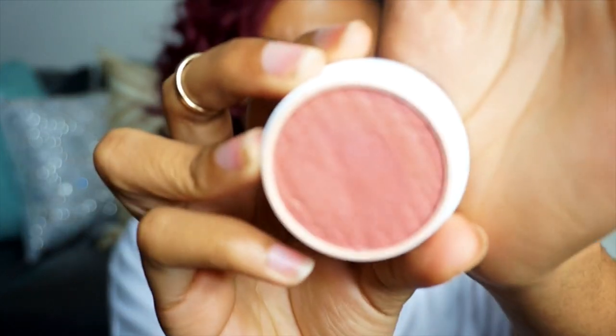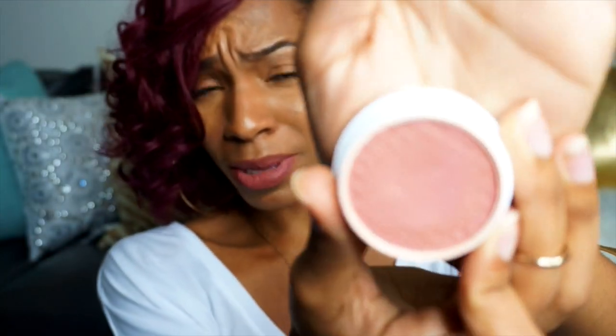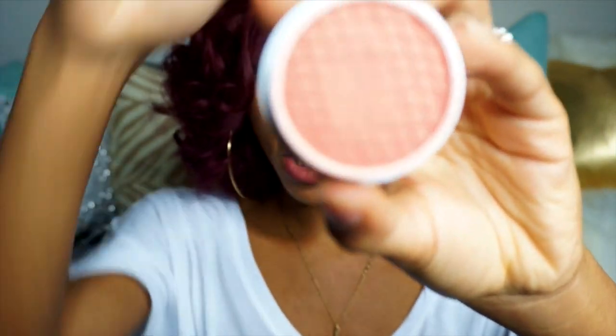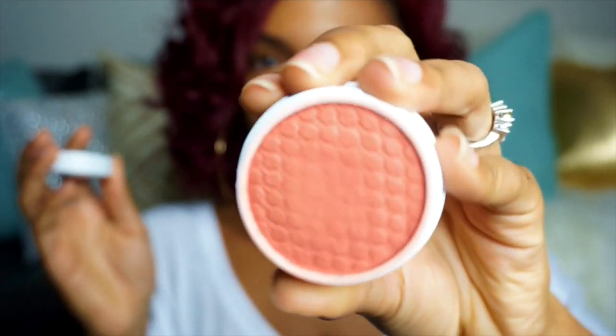The next ColourPop blush is Birthday Suit — it's like a nude-ish mauve color. I mix it with other ones; I don't think it looks that great on me by itself, but I do like it. The last blush is Quarters, and I love this one just as much as Fox — it's a peachy, more orangey-peach color. These blushes are only eight bucks, and you can't beat that.